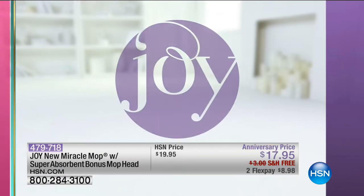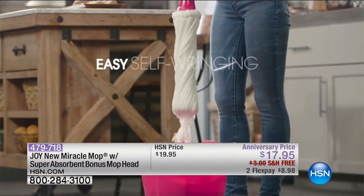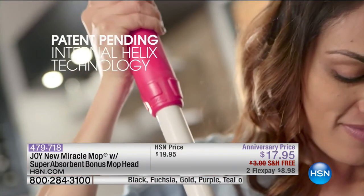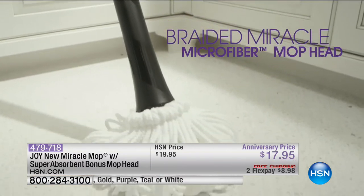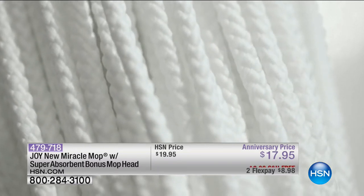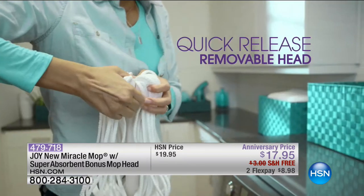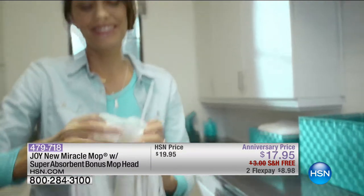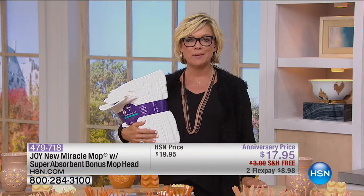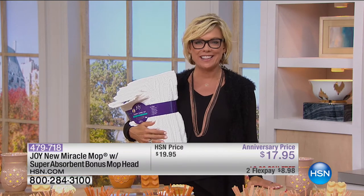Joy's amazing miracle mop is also available at an anniversary price with free shipping — item number 4-7-9-7-1-8. This is where it all began — Joy's first big invention that changed the world years ago and has gone gangbusters since. Everything's available on hsn.com. Joy is an American dream and a brilliant inventor that we're lucky to have as part of our family at HSN.